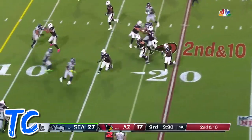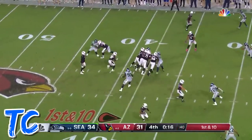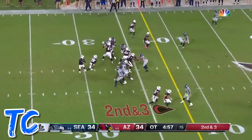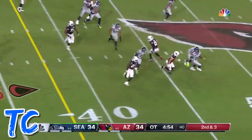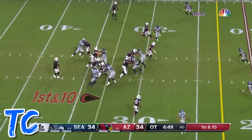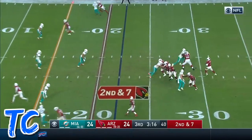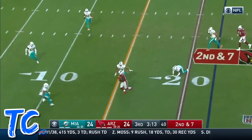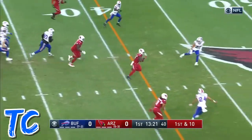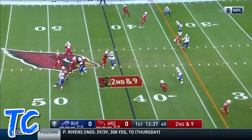Little flip here to Edmonds. Chase Edmonds looking for room — spinorama! Instead they give it to Edmonds and Edmonds will get a first down. Hands the ball off, Chase Edmonds to the 50 and beyond, three in field goal range already, picking up more. Murray to Edmonds at the 20, Edmonds slips a tackle to the five.